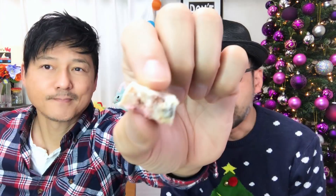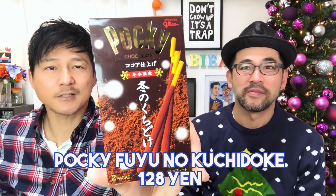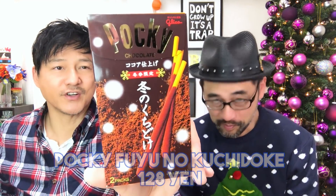Hello everybody! Welcome back to another Japanese Snack Taste Test. It is winter here in Japan — officially winter, as you can tell by our Christmas tree. Every year we look forward to all the winter themed snacks and treats available for purchase all around the country, and this year is no exception.